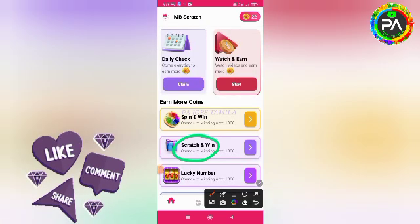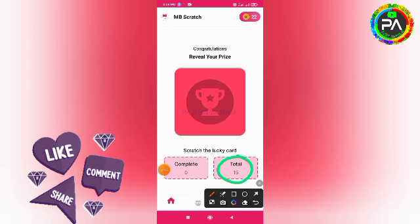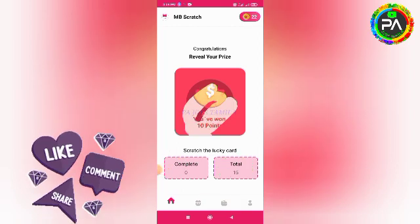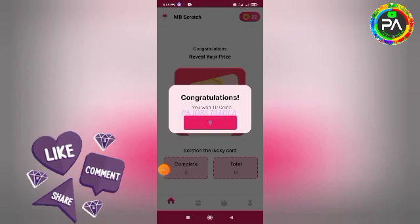Next, you will be able to scratch this application. So you can see how you can scratch this application. If you don't like to scratch this application, you will still be able to scratch it.